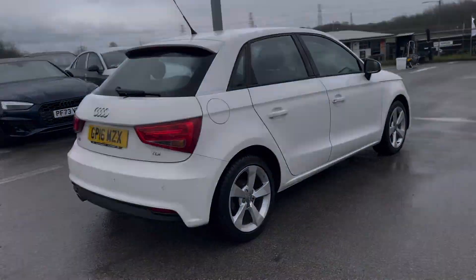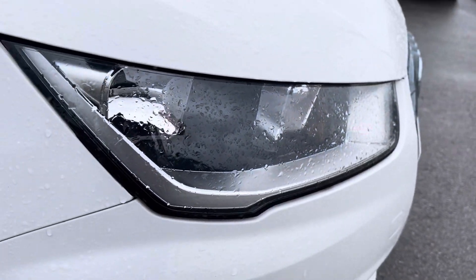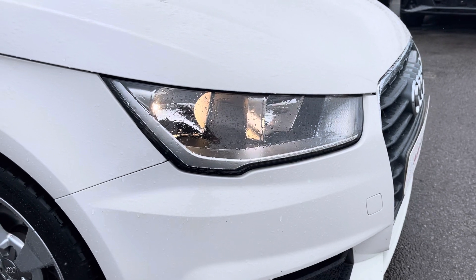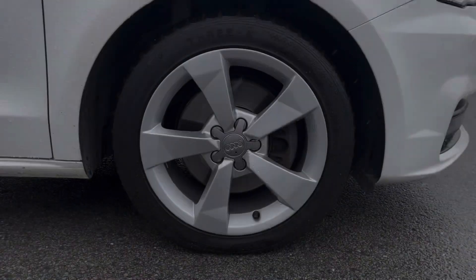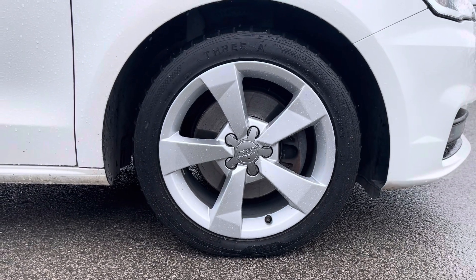Starting off at the front of the car, it comes with halogen headlights as well as front fog lights, so you have maximum visibility on every journey, as well as the 16-inch alloy wheels in the five spoke sport design.